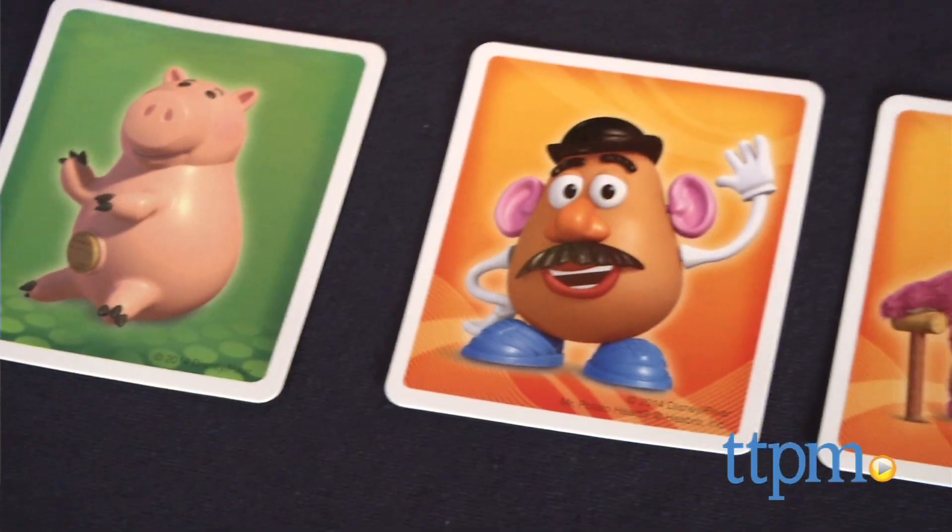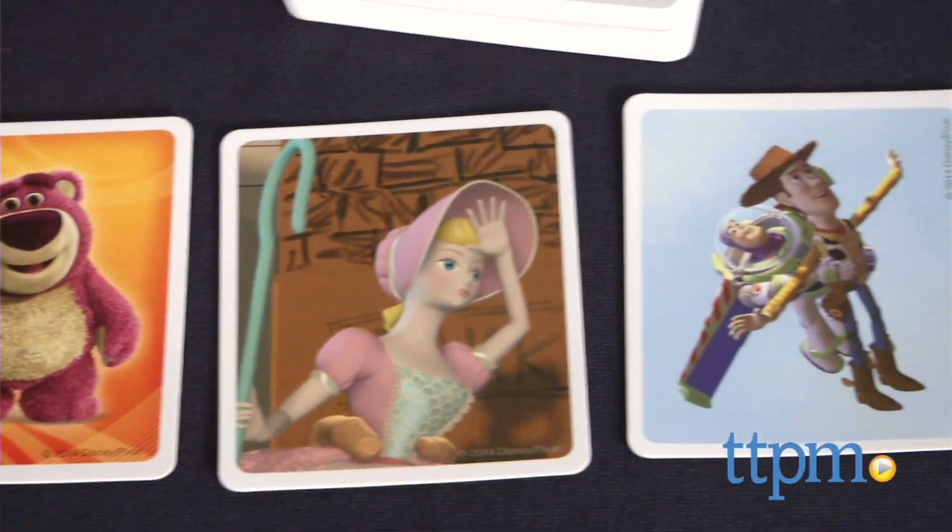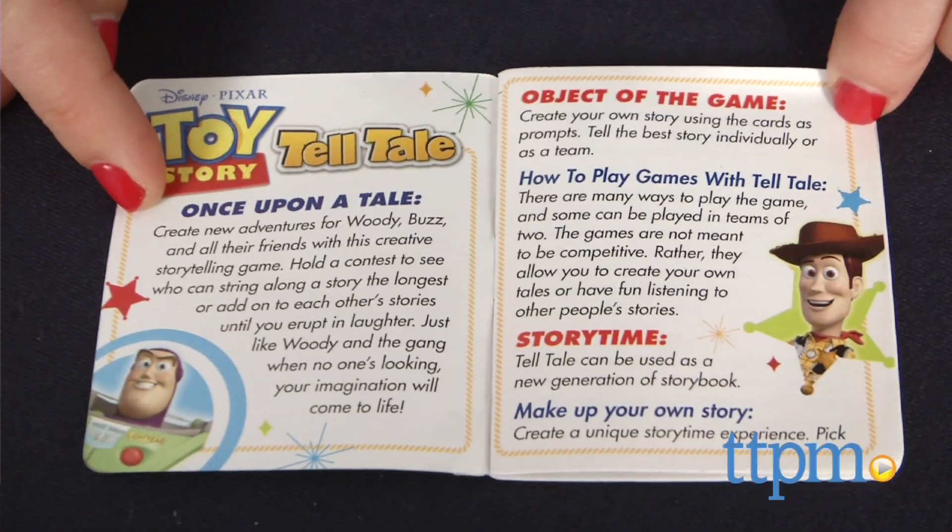There's Ham, Mr. Potato Head, Bo Peep, Lotso Huggin' Bear, and of course Woody and Buzz, plus many more characters to include in the stories.